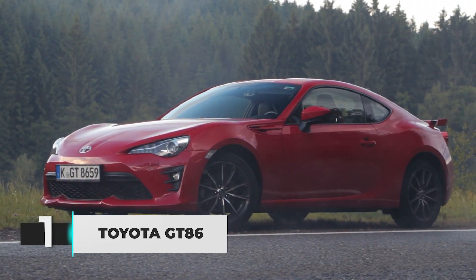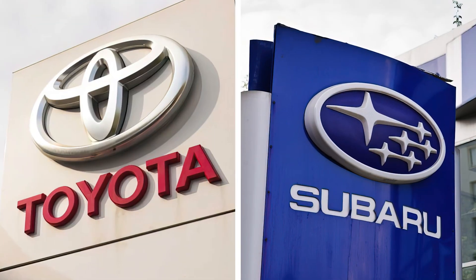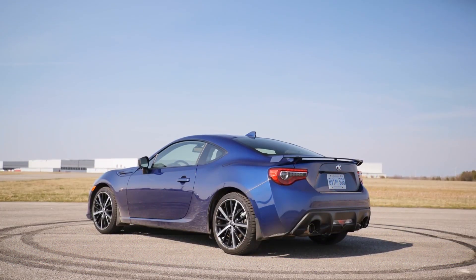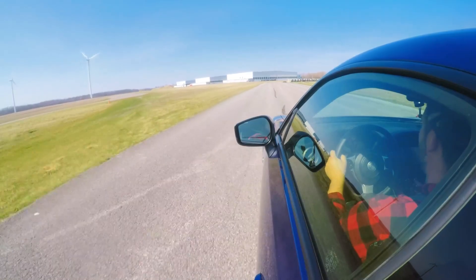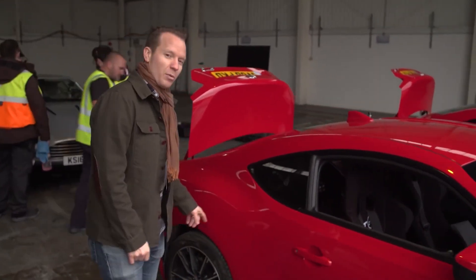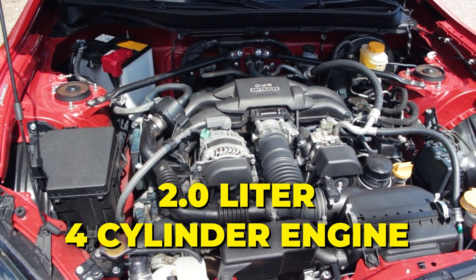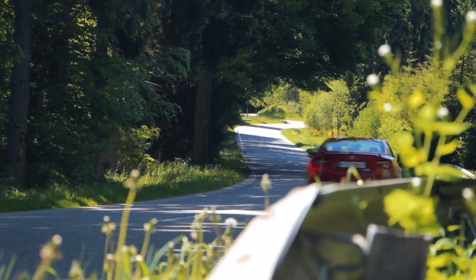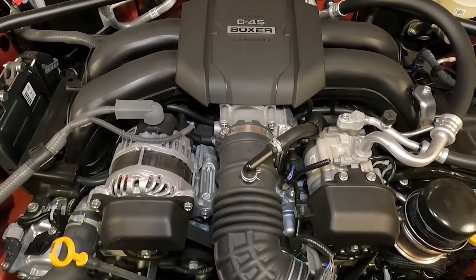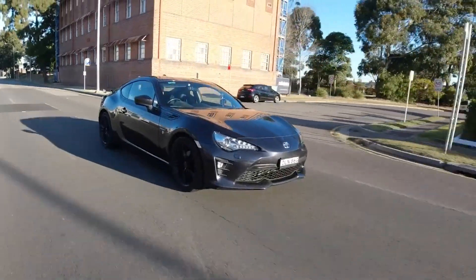The Toyota GT86 is a tiny, nimble coupe designed for folks who get giddy about fast cars, and it handles like a dream. Toyota teamed up with Subaru to birth this beauty, and it's kind of like twins with the Subaru BRZ. From day one, Toyota decided the GT86 would be all about the joy of driving. Under the hood you'll find a 2.0-liter 4-cylinder engine with 200 horsepower. Toyota and Subaru put their heads together to make this engine with a funky flat design — like a pancake on a frying pan — which makes the engine sit lower in the car so it dances through corners like a pro.